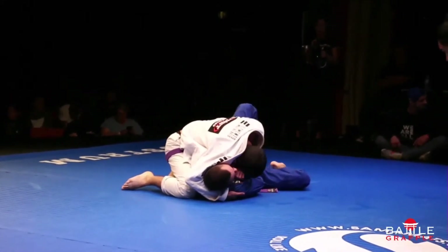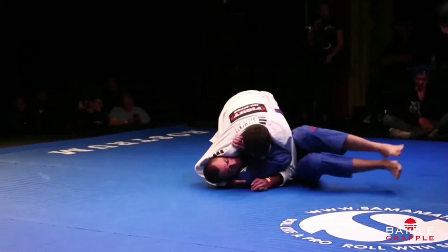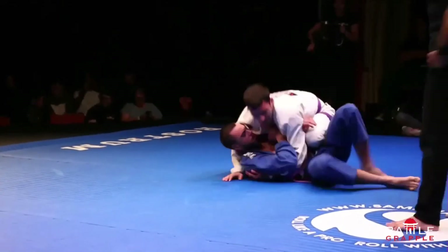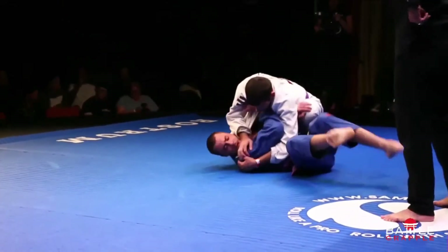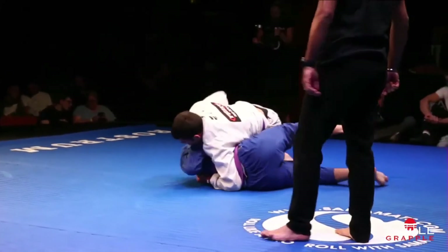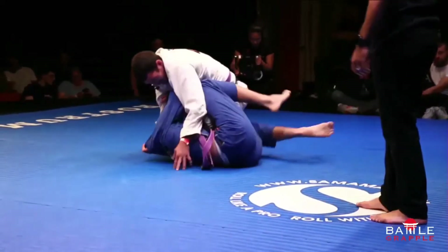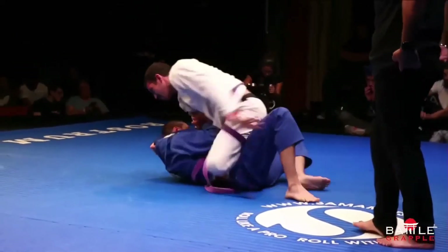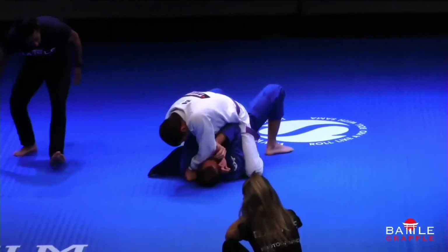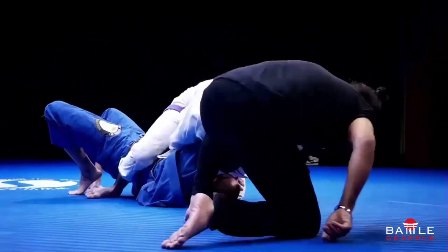He's managed to get himself in this position — but what can he do? One minute left, Vasco. Submission-wise, with a minute left he's going to have to pull something off pretty drastic, otherwise this one will go to a draw. Luis is fading a little bit at the moment; he was full of energy but might have used it all up at the beginning of the match.